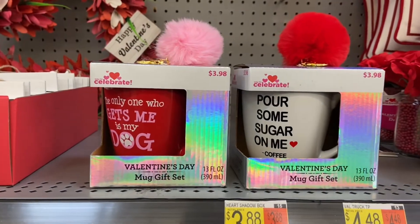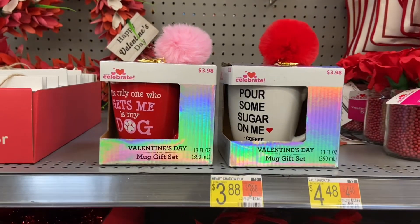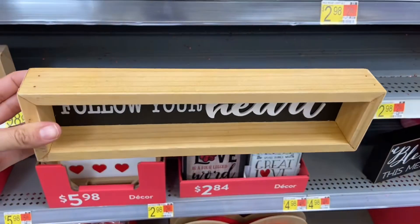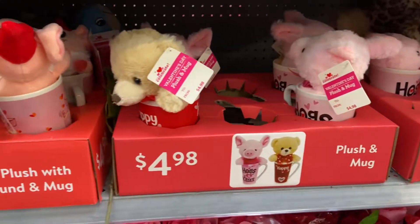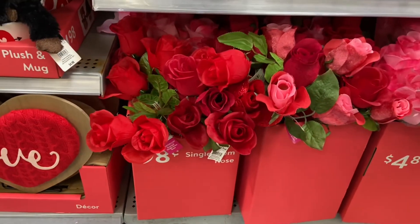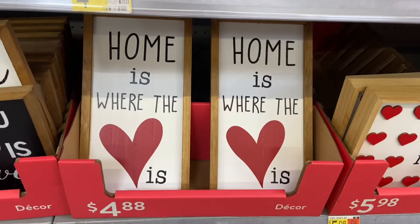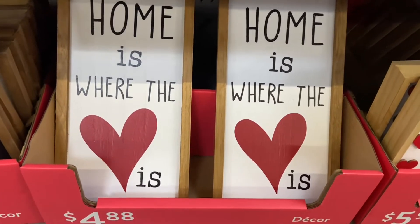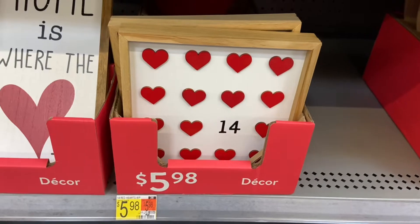Look at these neat gift sets I found — they come with a mug and a keychain for only three dollars and 98 cents. Walmart has some single stem roses here for 98 cents. I also found some scented rose bouquets for four dollars and 88 cents. This 'Home is Where the Heart Is' sign is so cute and it's only four dollars and 88 cents. And I am loving this sign with hearts and the number 14, and this is five dollars and 98 cents.